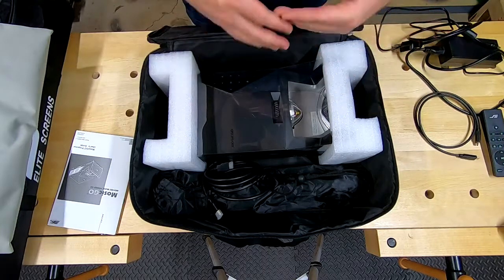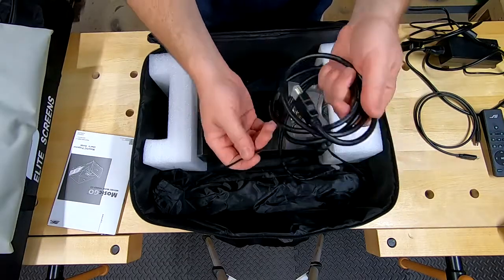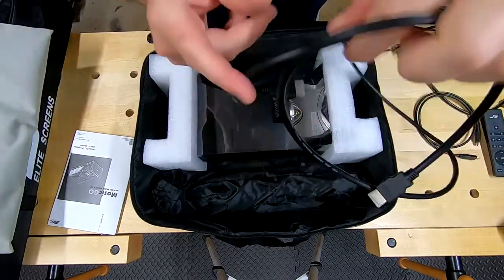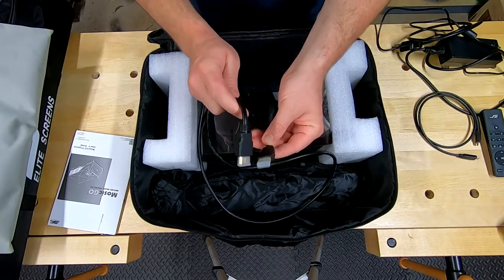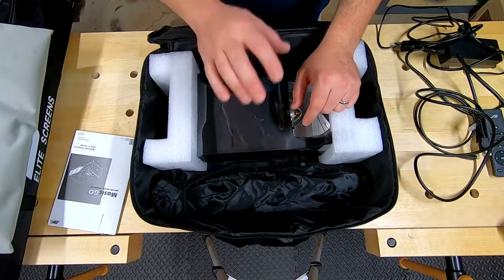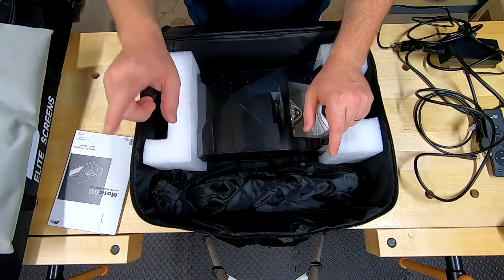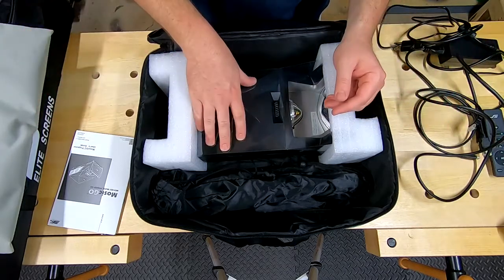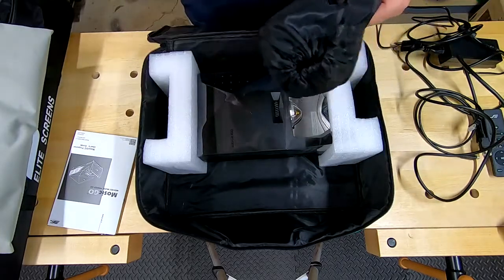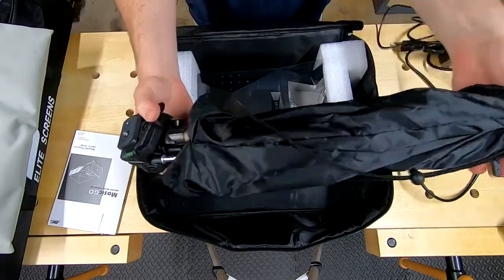You could do a whole separate video just on this projector — the build quality is pretty solid. The two 8-watt speakers are the best I've seen on a projector yet. Now this is your tripod — it gets the job done but you could upgrade it. The first place I'd ding this kit is I really wish the tripod had a ball joint on the head so you can easily adjust left and right. Maybe get a separate ball mount and attach it — that would make setup faster and easier.